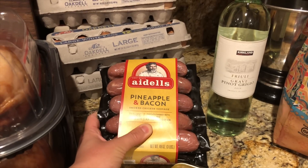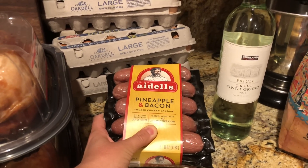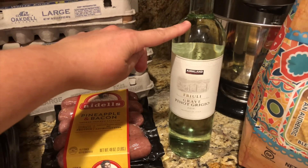I got some Adele sausages — the pineapple and bacon flavor, which are our favorite. Highly recommend if you haven't tried them. I also got a pretty cheap bottle of white wine for about $4.50, because I have chukar in the freezer from my husband's hunting trip a year and a half ago. A patient told me his favorite ways to cook chukar and was so sweet he even brought me the recipe. That white wine is for the recipe, and I'm going to bring you guys along when I make it since I've never cooked wild game before.